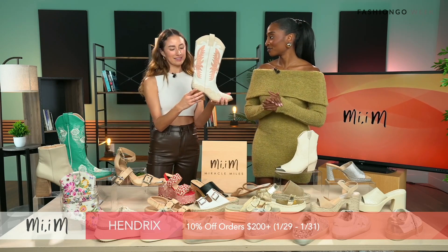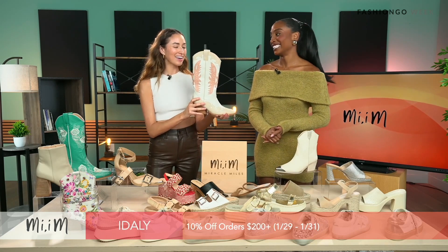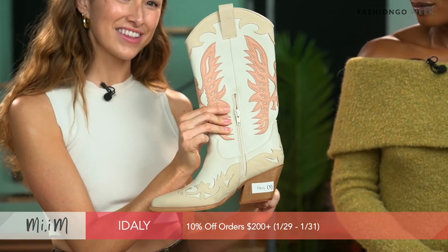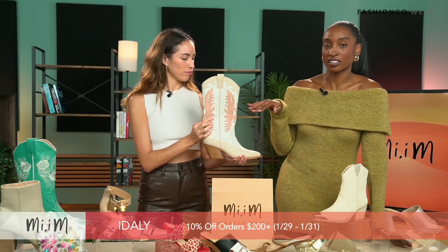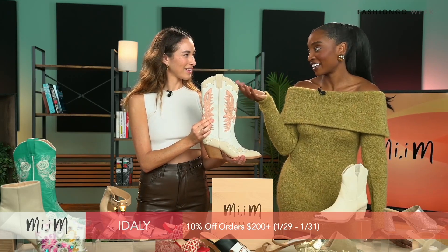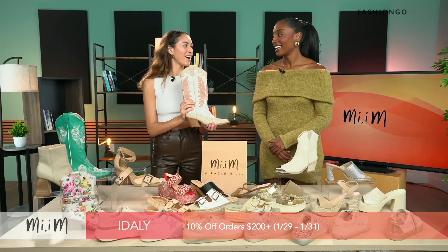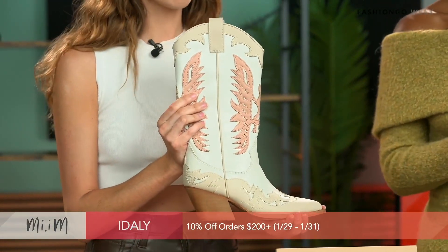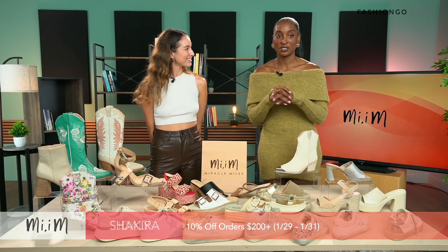Next, we have the Idly — another cowboy boot that comes in about three different colors. Another two-and-a-half-inch heel for some height. It goes great with shorts, skirts, or jeans for a baggy style. If you don't want a pop of color like the blue, you have neutrals in this cowgirl boot as well. Cowboy boots are so trendy and will keep going, especially with Stagecoach and festival seasons. We're giving 10% off orders of $200 today — it's the last day, so take advantage!